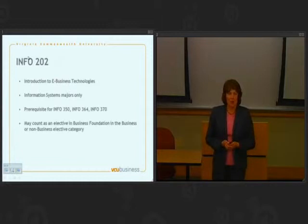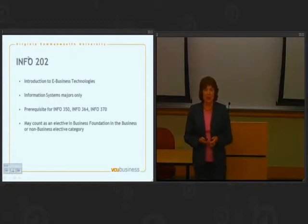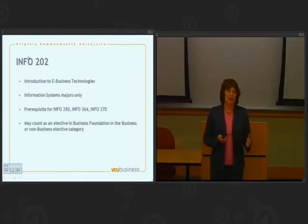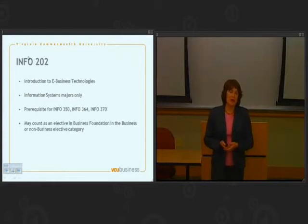Another special class to be aware of is Info 202, Introduction to E-Business Technologies. This is only required for information systems majors, but if you think you'll be an information systems major, you want to either take that class right away or meet with an information systems representative to determine if they can waive that requirement for you. Info 202 is a prerequisite for all other classes in the information systems curriculum, so you definitely want to handle it. Interestingly, you don't need college credit to get this requirement waived — if you have significant programming experience as a hobby or from a job, the information systems faculty might decide this is a class you can skip.